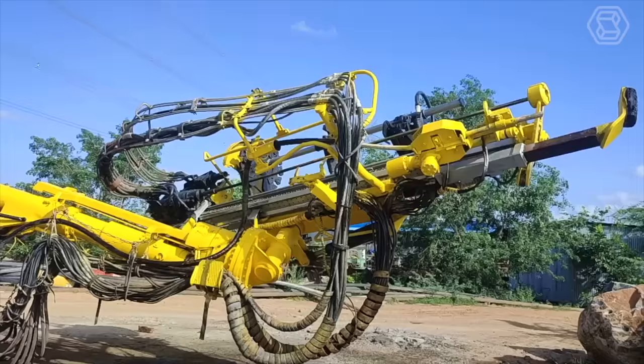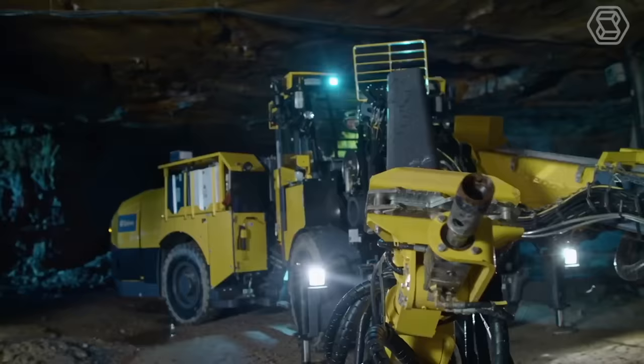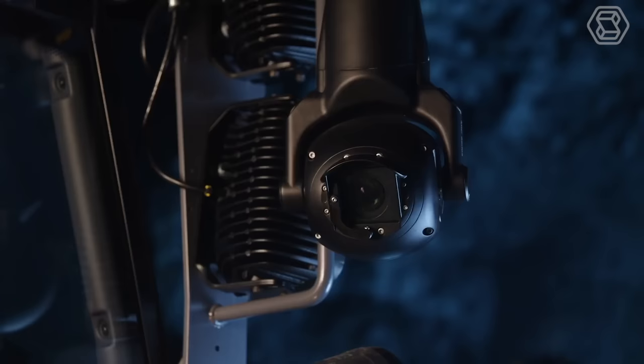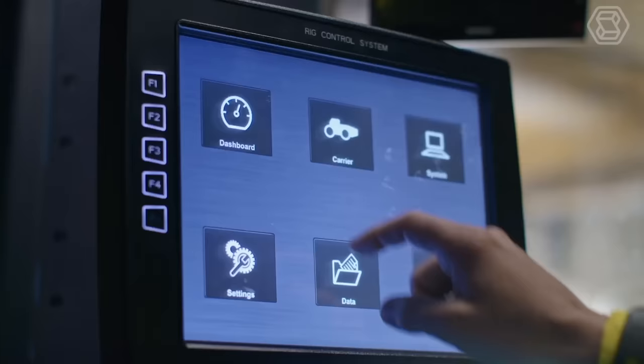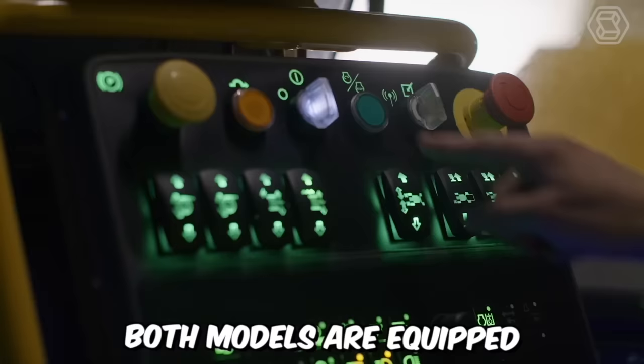Bolttec M10 and E10 are fully mechanized drilling rigs for anchor bolt installation, known for their high-quality anchoring and productivity in mining operations. All of this became possible thanks to the implementation of intelligent options in the machines. Both models are equipped with an optional electric transmission with a zero-emission battery, which is also crucial.